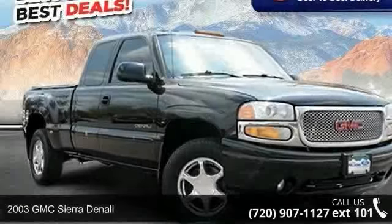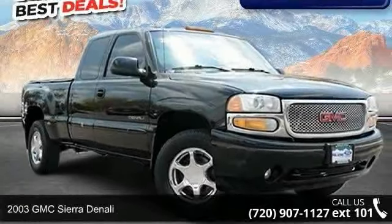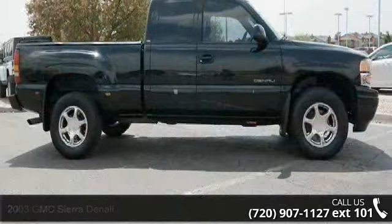Check out this 2003 GMC Sierra Denali. If you are looking for a first-rate auto, this one could be yours today.